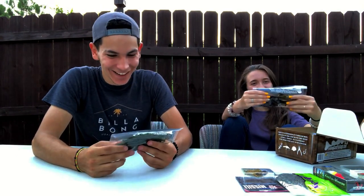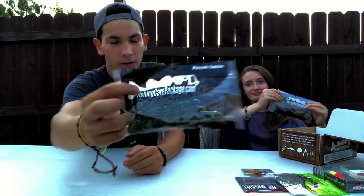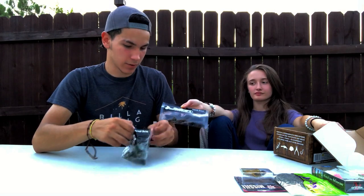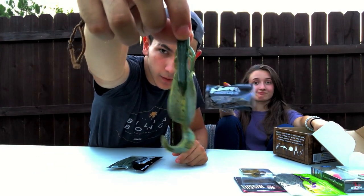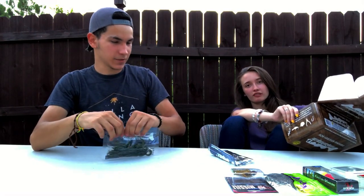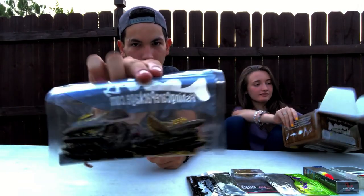We also have some soft plastics that look kind of like brush hogs — these are the Fishing Care Package brand. I've never fished with anything from Fishing Care Package so I'm not sure about the quality, but I could do a video and find out. They're pretty long. You could probably rig them Texas style or something. There are also some smaller ones in a slightly different color. And of course, some complimentary stickers — one for you and one for me.